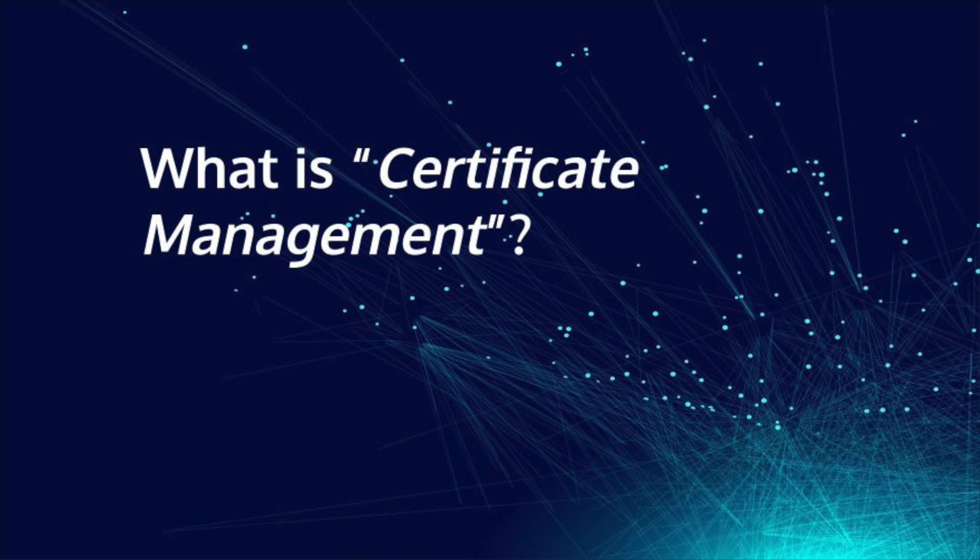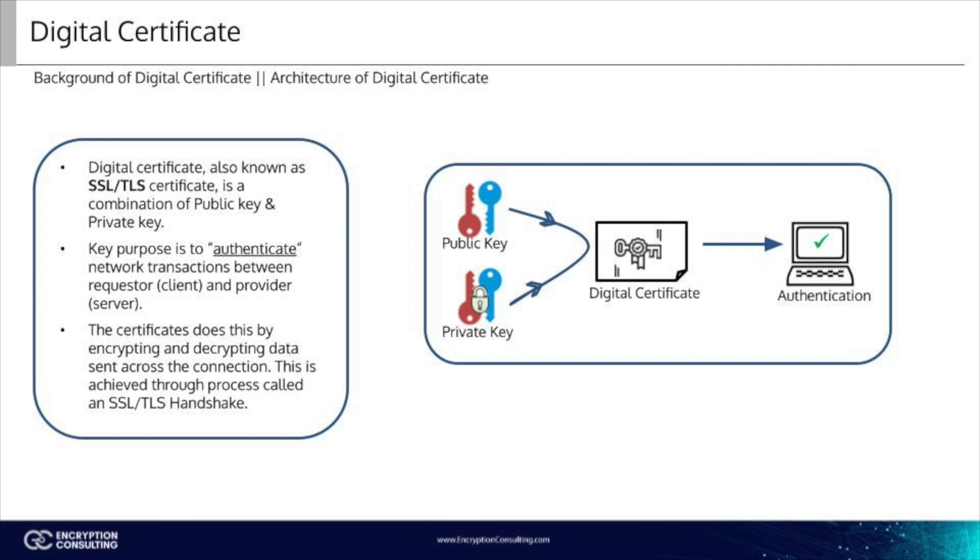If a certificate expires or is misconfigured, catastrophic outages all over the network may occur. Digital certificates play crucial roles in certificate management. A certificate, also known as an SSL-TLS certificate, is a digital identifier for users, devices, and other endpoints within a network. Certificates are linked with a public-private key pair and verify that the public key, which is matched with a valid certificate, can be trusted. The main job of a certificate is to ensure that data sent across the connection between a user and a server is kept private.